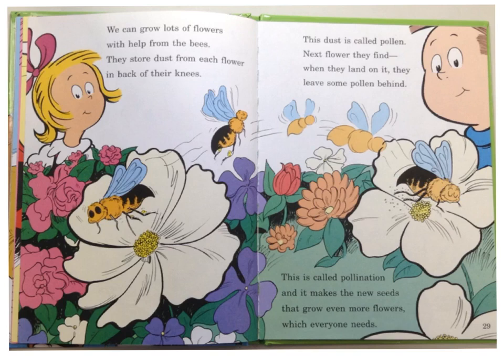We can grow lots of flowers with help from the bees. They store dust from each flower in back of their knees. This dust is called pollen. Next flower they find, when they land on it, they leave some pollen behind. This is called pollination, and it makes the new seeds that grow even more flowers, which everyone needs. We just got done learning about that! Yippee!